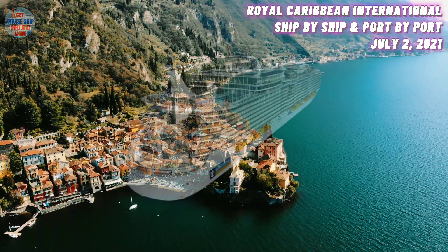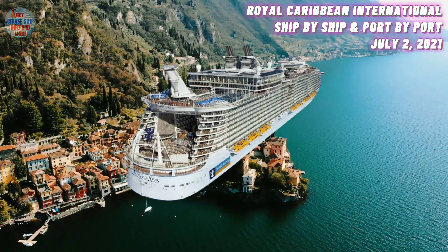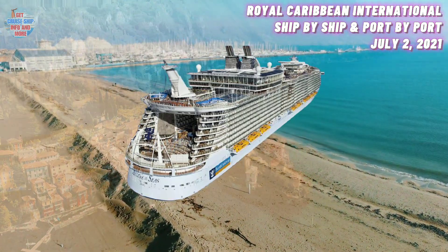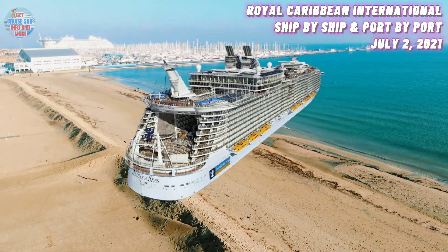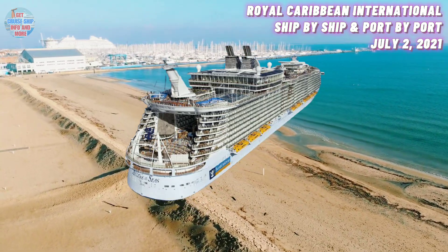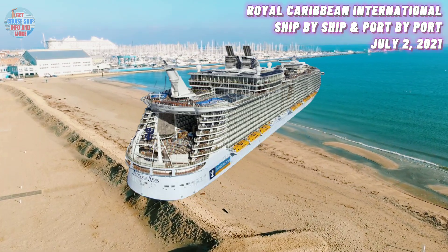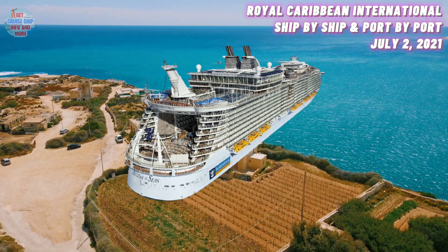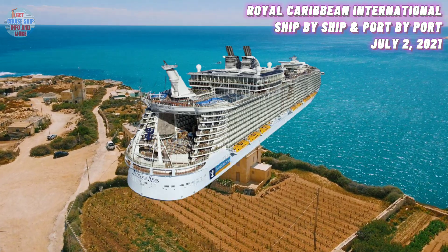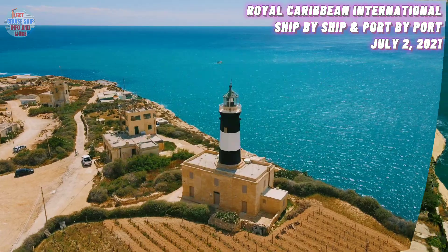At number eight, we have the Allure of the Seas. She was built in the year 2010 and has a maximum guest capacity of 5,400 guests. She is currently located in Florida and the Bahamas. The Allure of the Seas recently docked in Miami as part of its service resumption preparations. She is set to depart on a test cruise on the 27th of July 2021. The ship is poised to offer Caribbean cruises from Port Canaveral starting in August 2021.